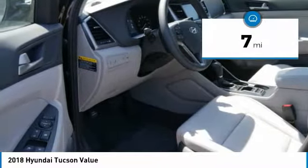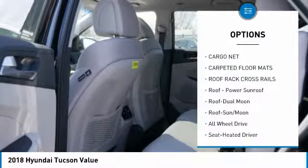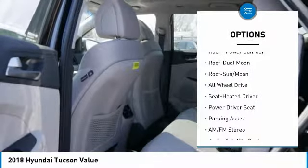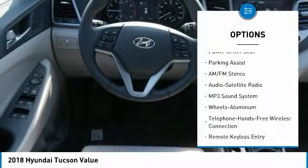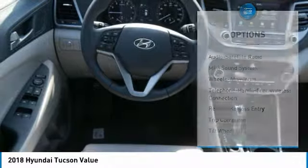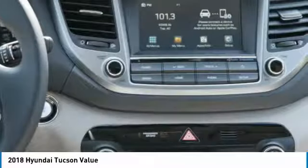This vehicle has less than 100 miles. Here are some of this vehicle's great options: all-wheel drive, traction control, anti-lock braking system, Bluetooth wireless data link for hands-free phone, air conditioning, moonroof, power steering, home link garage door opener, cruise control, and aluminum wheels.